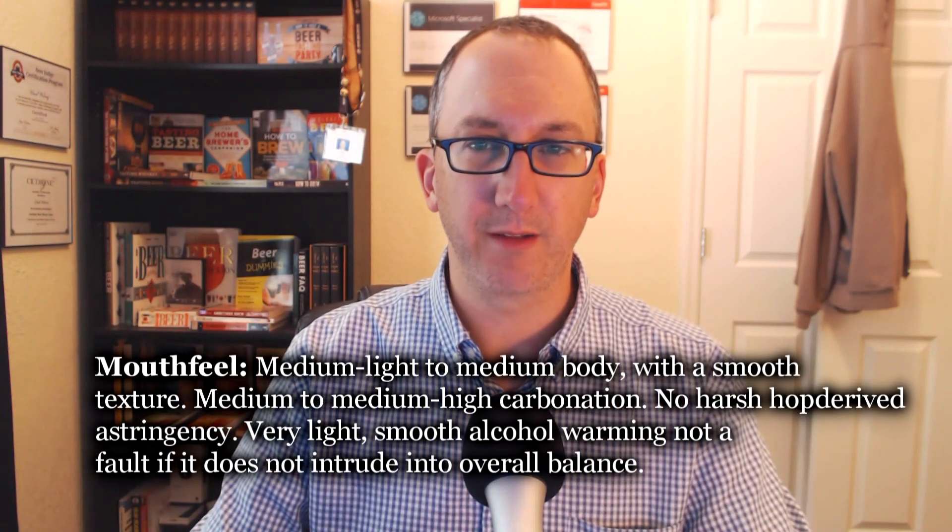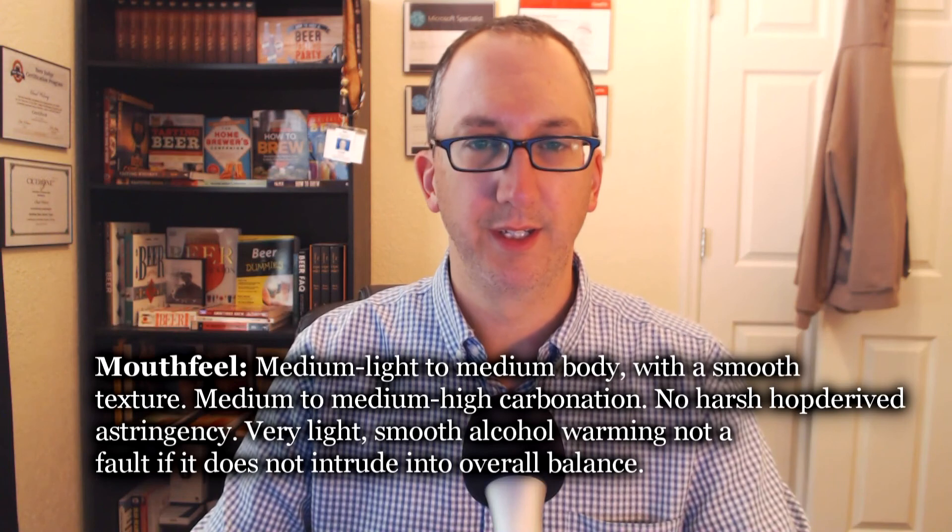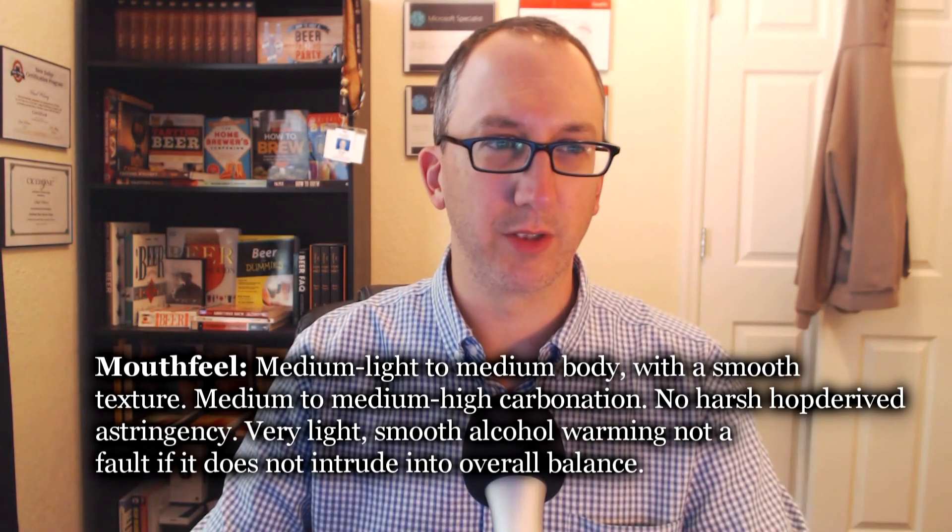Mouthfeel — I'd put it at about medium body, medium carbonation, very smooth. Not silky smooth. No alcohol warmth or heat — very, very drinkable. At 7.2 it does drink more like a 5% beer. It's not exactly sessionable but I'm seeing 7.2 on the label and it feels more of a standard strength than anything borderline imperial. Overall drinkability is nice. The spec says medium-light to medium body with smooth texture — I'd put it medium. Medium to medium-high carbonation — true. No harsh hop-driven astringency — true. Very light smooth alcohol warming, not a fault if it doesn't intrude into overall balance. I would say 4 out of 5 — really, it's a perfect mouthfeel.